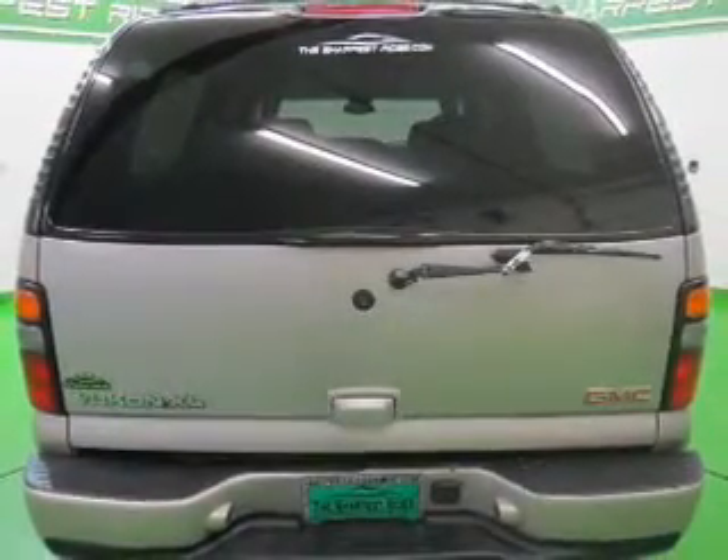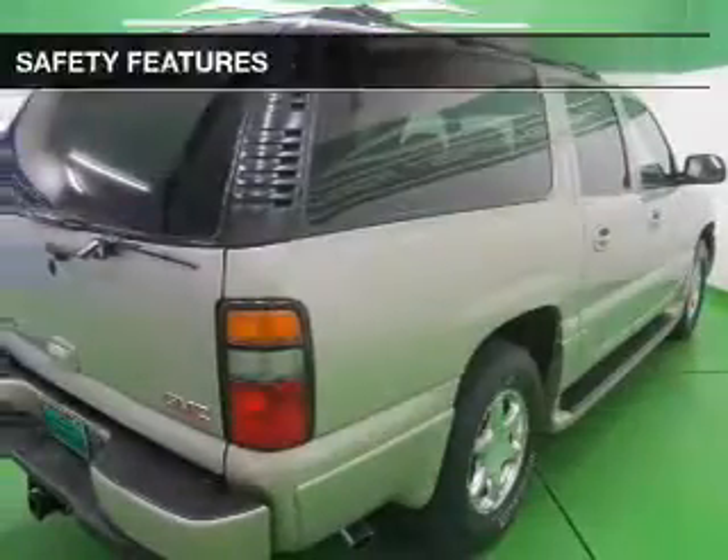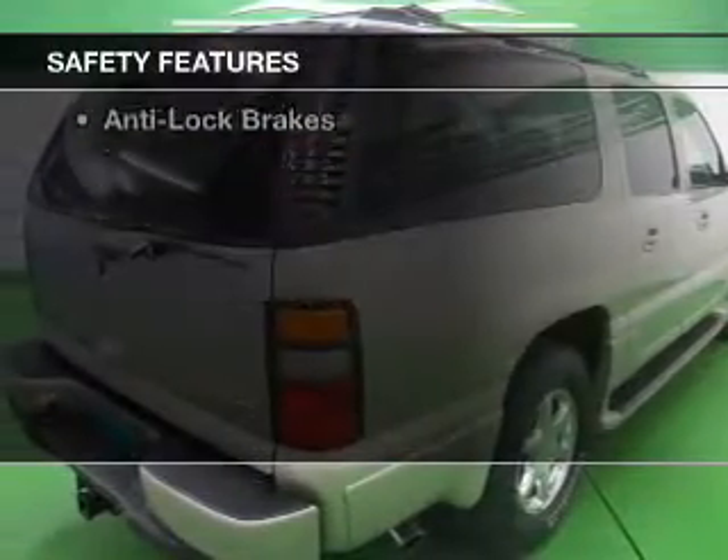Additional features include dual temperature controls, automatic climate control, an adjustable tilt steering wheel, and an alarm system. Safety was made a priority with these features.